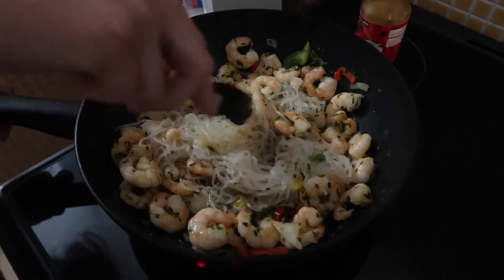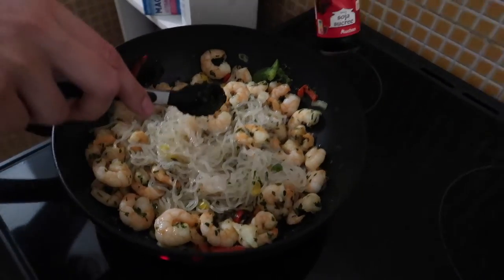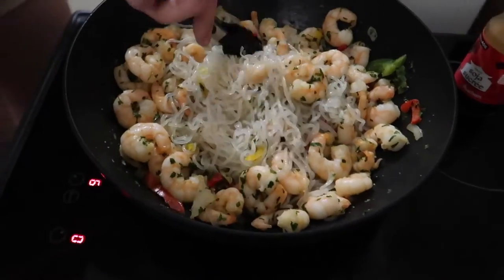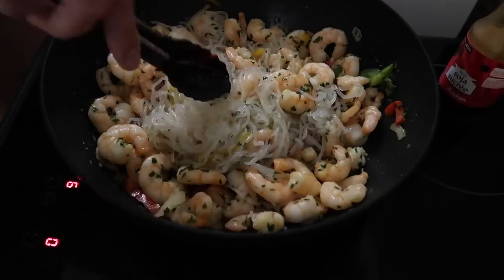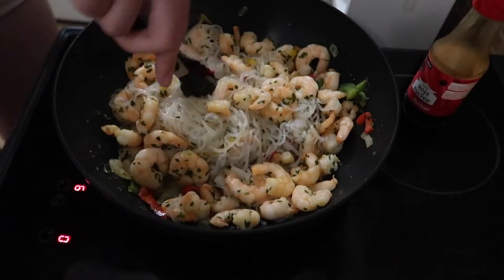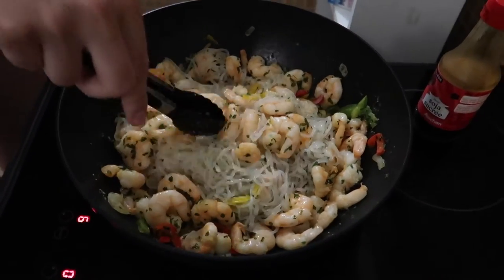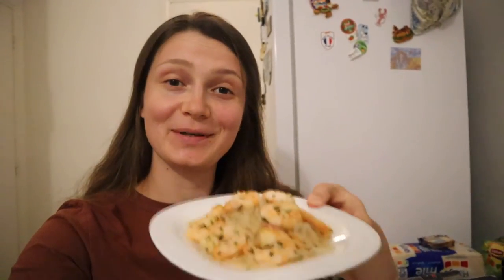My favorite secret sauce is soy sauce that you can add — just a tiny bit to add flavor to the noodles. And look at that — this is just a gorgeous healthy food for dinner. This is the result of my cooking experience — deliciousness! I love it. It's beautiful and it's very, very healthy.